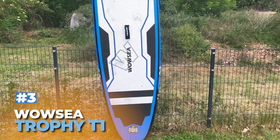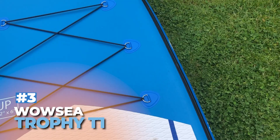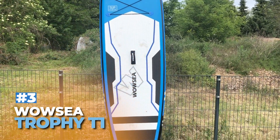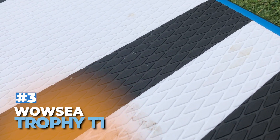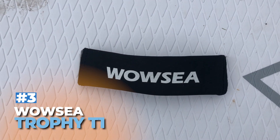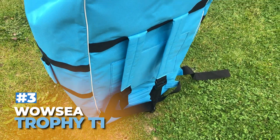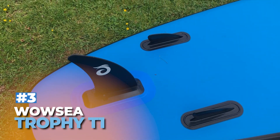Rank 3: Wowzia Trophy T1. The Wowzia Trophy T1 is our third place choice for best paddleboards for heavy paddlers in 2024. This 11-foot board boasts a width of 32 inches, making it incredibly stable and ideal for those weighing up to 264 pounds. Its double-layer drop-stitch construction ensures durability, while the non-slip EVA deck pad enhances grip. The board includes a fiberglass paddle, triple-action pump, and a 10-liter dry bag, adding great value. With its versatile design and included accessories, the Wowzia Trophy T1 is a fantastic choice for heavy paddlers seeking performance and stability.